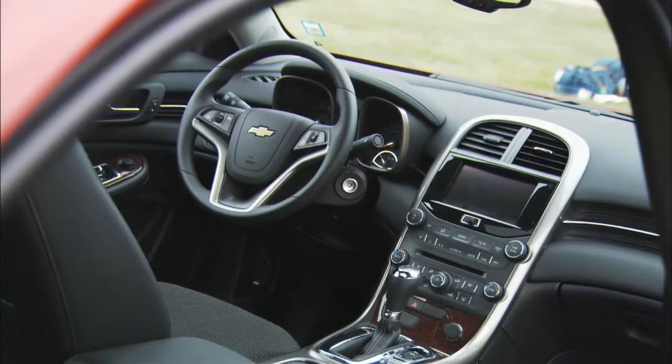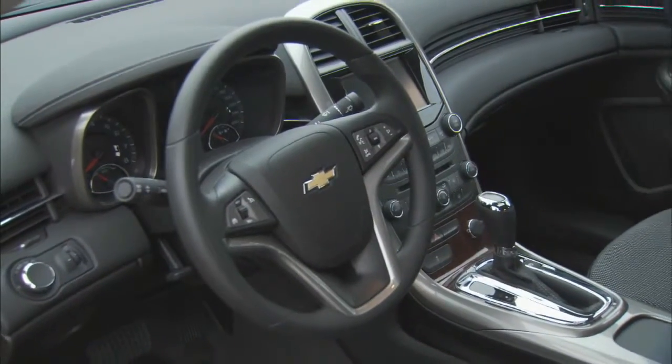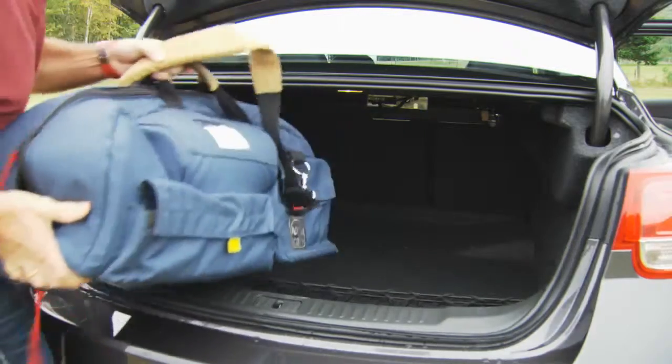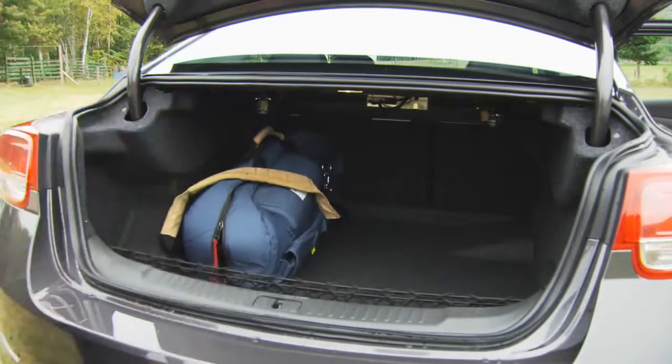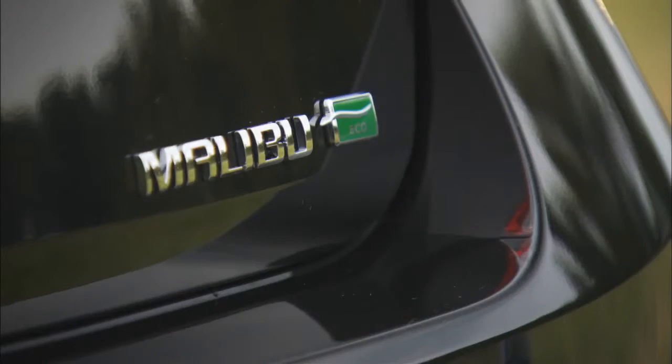It's a dual cockpit interior — very Camaro-esque, with large gauges up front and everything within the driver's reach. You could put a small country in the trunk of this new Malibu, it's that big. However, if you choose the Eco version, you may get better fuel economy but you're going to be traveling lighter — you lose a little luggage space for the battery pack.